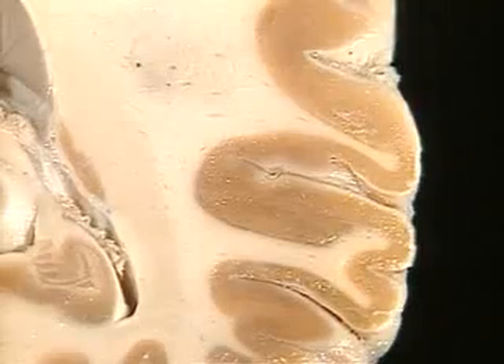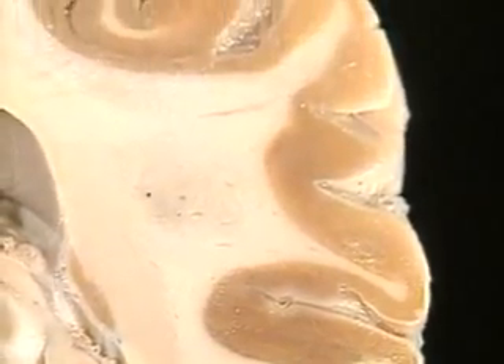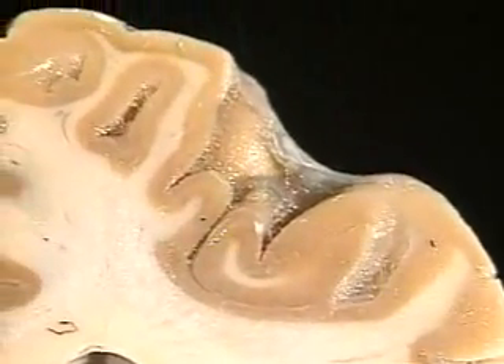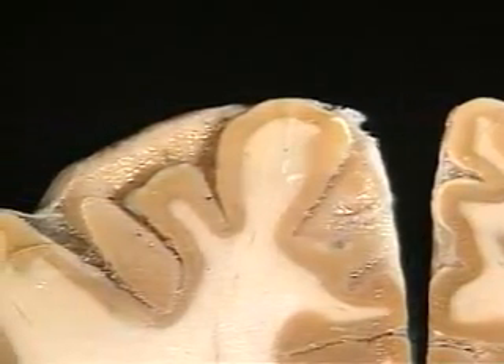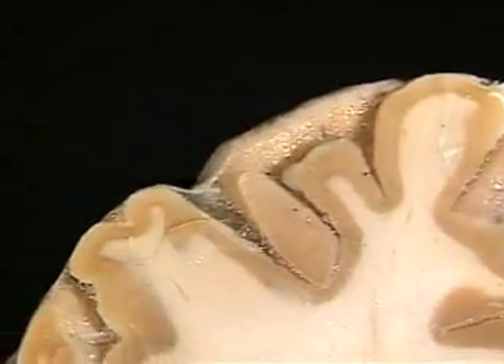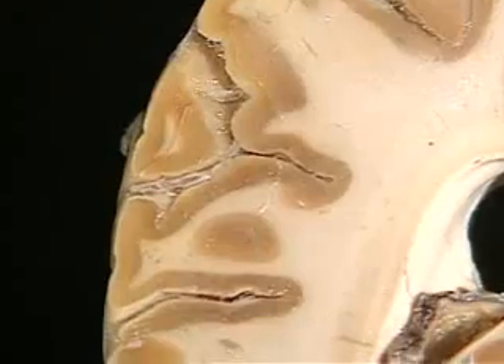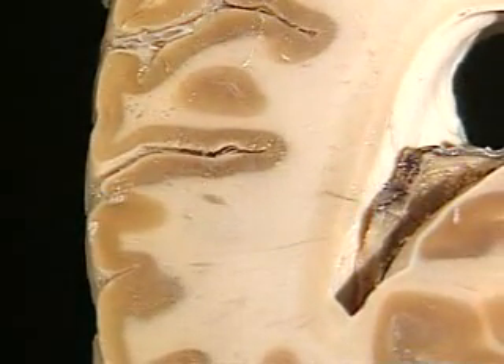Though less than a quarter inch thick, the cortex is the brain's crowning glory. Among its roles, the cortex is our reality check. It filters and orders the outside world for us and allows us to see, touch, hear, and speak. The cortex is also the human thinking cap. All our plans, thoughts, and ideas originate in this layer.